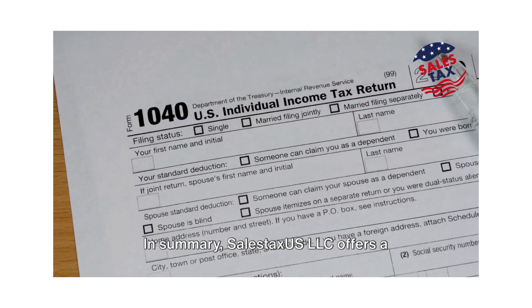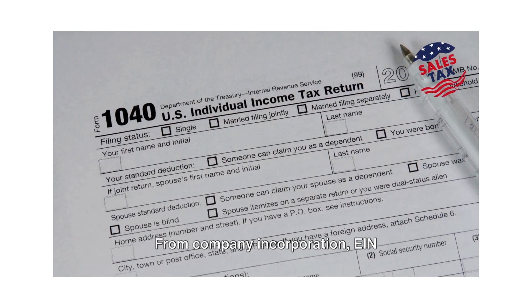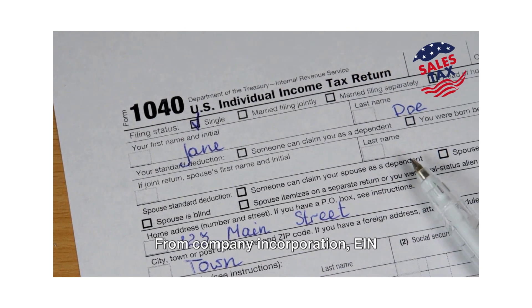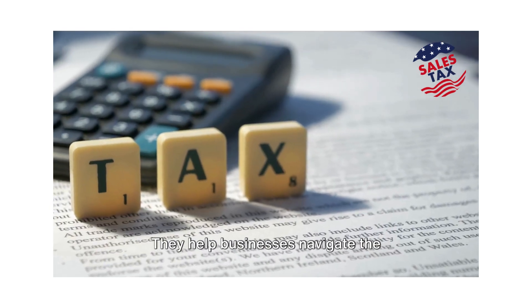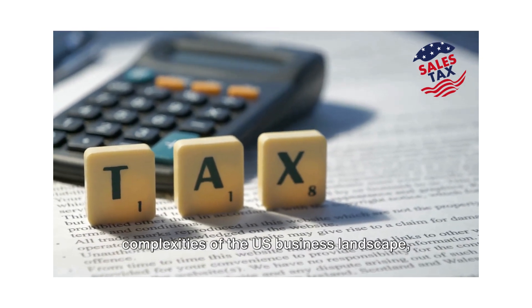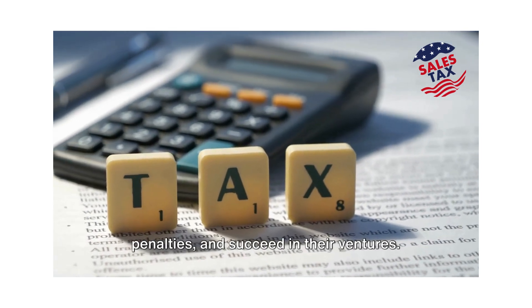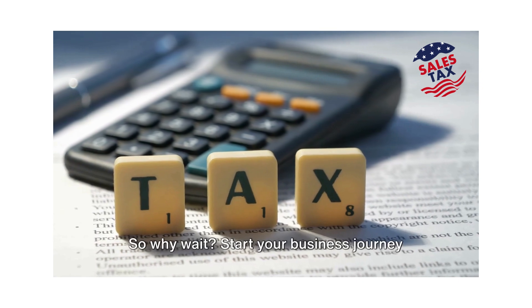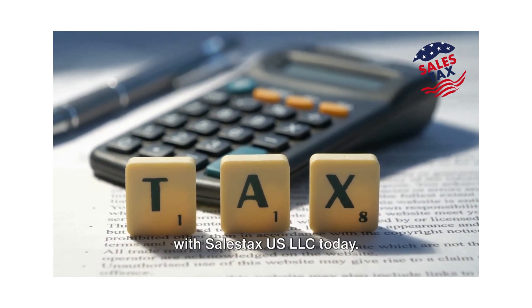In summary, SailStax US LLC offers a comprehensive suite of services to businesses — from company incorporation, EIN applications, and sales tax registrations, to tax filings and annual renewals. They help businesses navigate the complexities of the US business landscape, ensuring they stay compliant, avoid penalties, and succeed in their ventures. So why wait? Start your business journey with SailStax US LLC today.